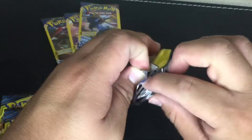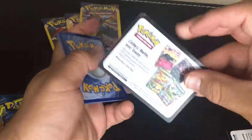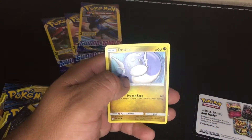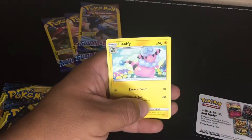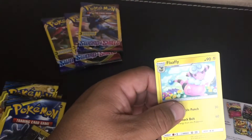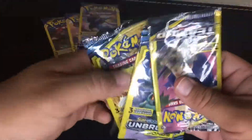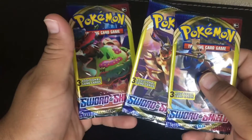Alright, we finally got the Team Up pack open. No code card. We got a Wobbuffet, a Dratini — not Dragatini — and a Fletchling. These are all common and uncommon. So far we haven't gotten lucky with any of these packs. Let's go ahead and open the Sword and Shield packs.